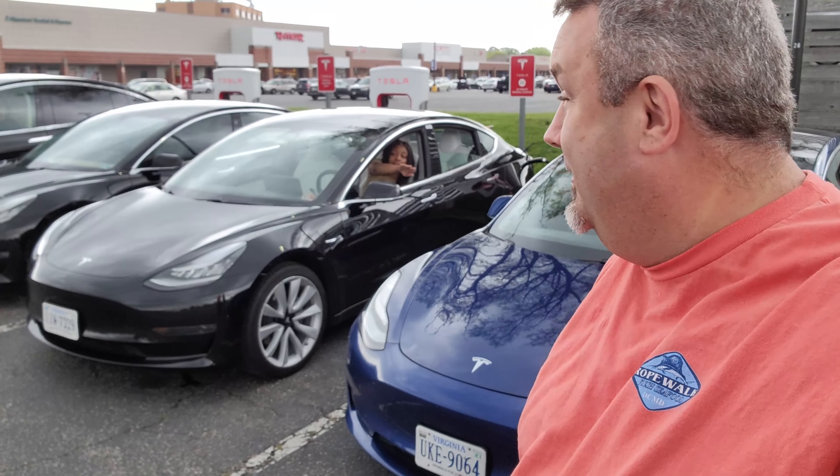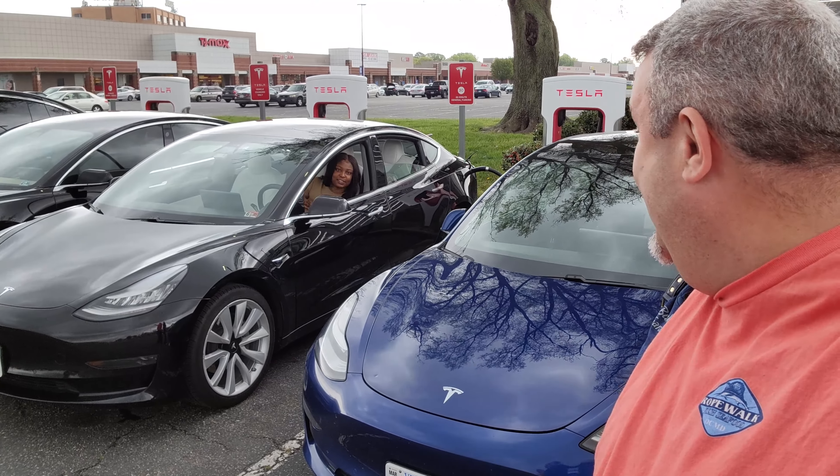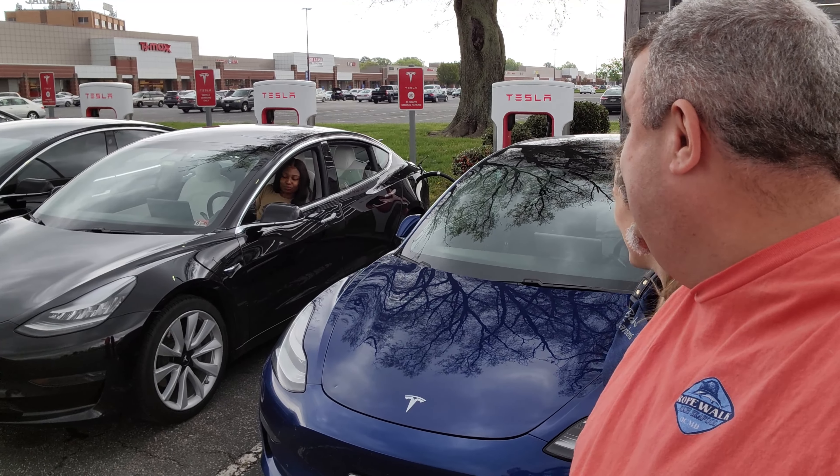Right now, we're at a Tesla charging station in Norfolk, charging up Blue Streak — hi, Blue Streak! — along with many of her customers. She's YouTube famous now! But this is a very small Tesla charging station, and all of it is being used. We also have cars just waiting in line to get charged up.